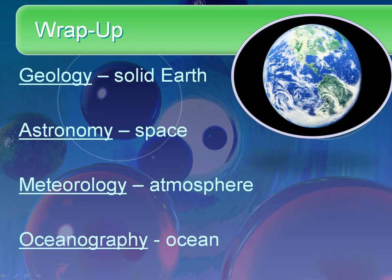To wrap things up: geology is the study of the solid Earth, astronomy is the study of space, meteorology is the study of Earth's atmosphere, and oceanography is the study of the ocean.